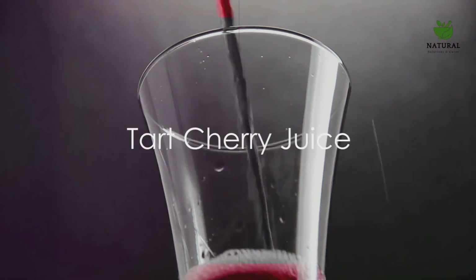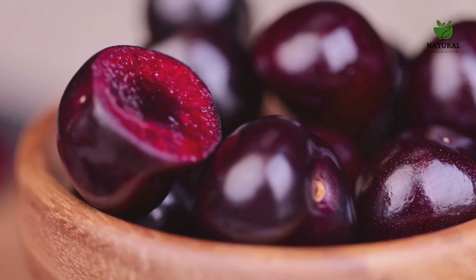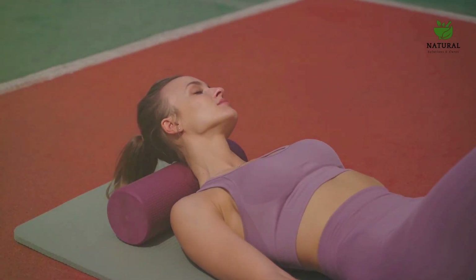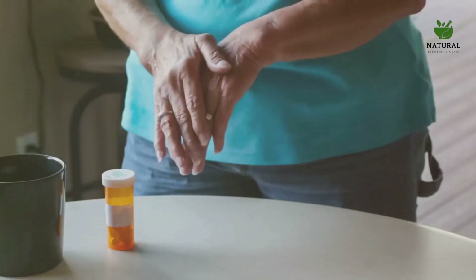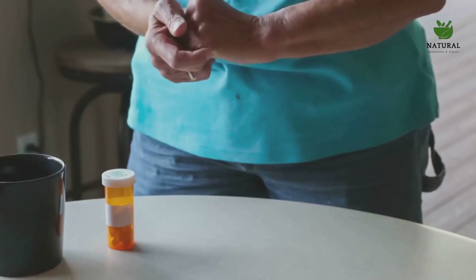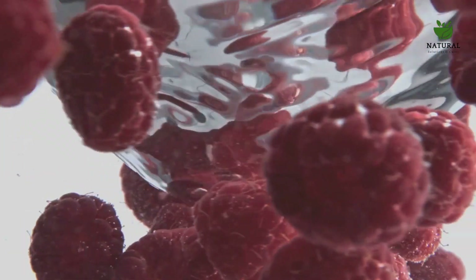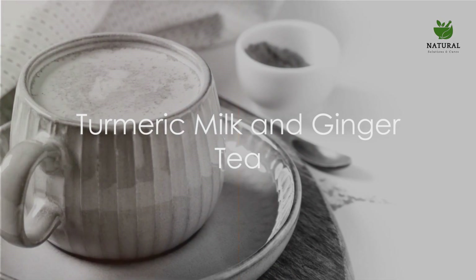Next up, tart cherry juice — a deliciously sour yet beneficial drink. This ruby red elixir is packed with antioxidants, particularly anthocyanins, that are known to reduce inflammation. It's not just a tasty treat, but a potent remedy that can ease your aching muscles after a strenuous workout. Studies show it even aids in reducing the symptoms of arthritis and gout. So the next time you're reaching for a drink, consider tart cherry juice — a sweet and sour way to keep inflammation at bay.